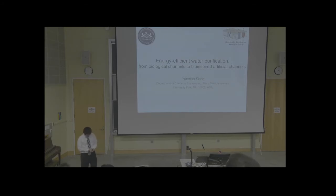I'd like to thank the DORS committee for choosing me, and I'm very excited to give my talk here. My topic is energy efficient water purification — from biological channels to bio-inspired artificial channels. Our group is the Biomimetic Membrane Research Group. We borrow ideas from biology and use biological elements to make devices that utilize the transport properties of membrane proteins.